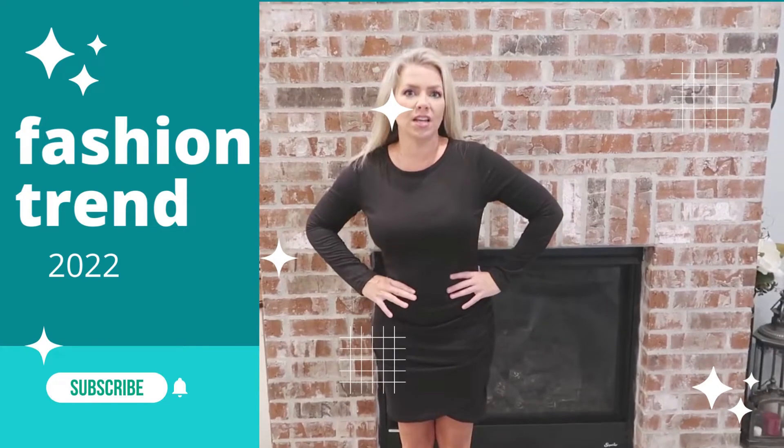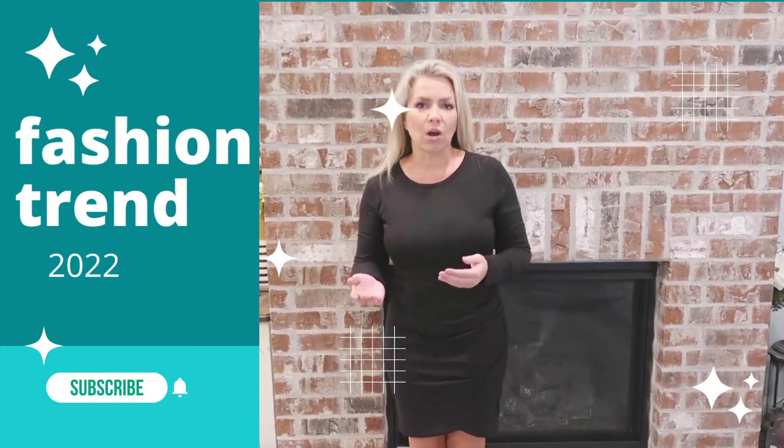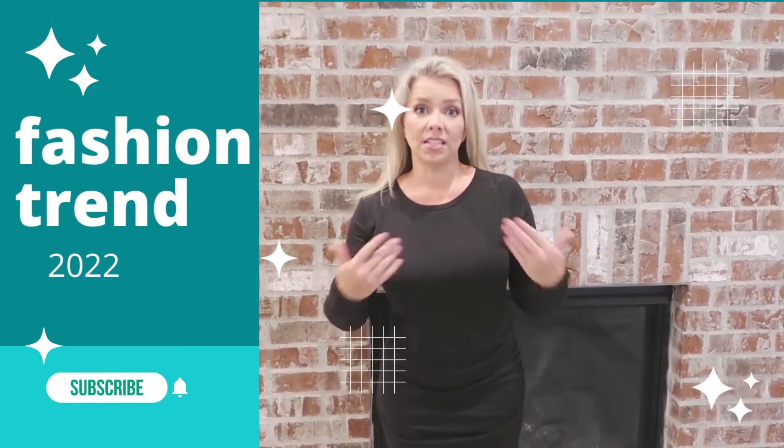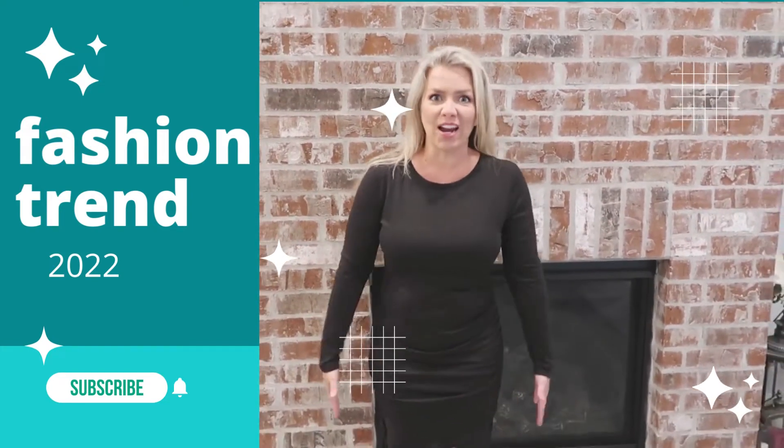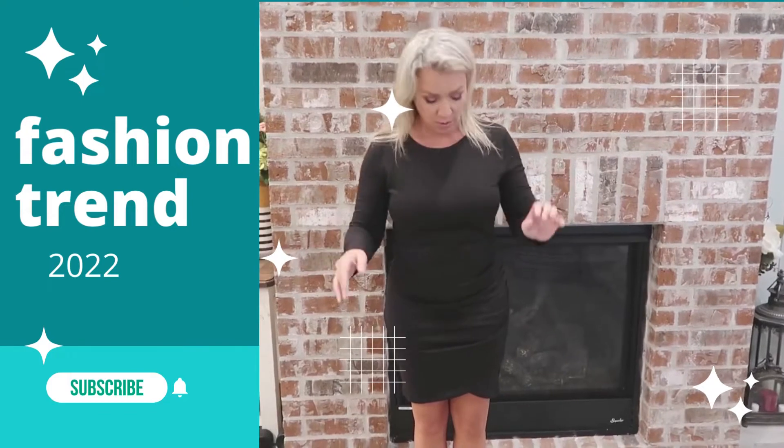Since it is a bit body conscious, it does feel a little tighter. So I think I would maybe get a size a little bit more, unless you like how it feels just right against your body. It all depends on what you like for yourself.